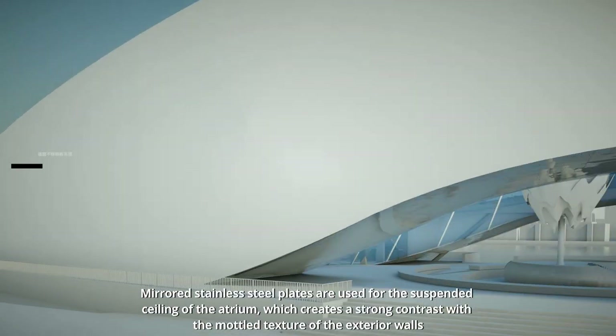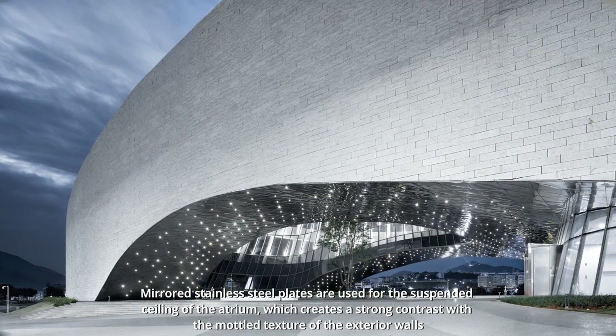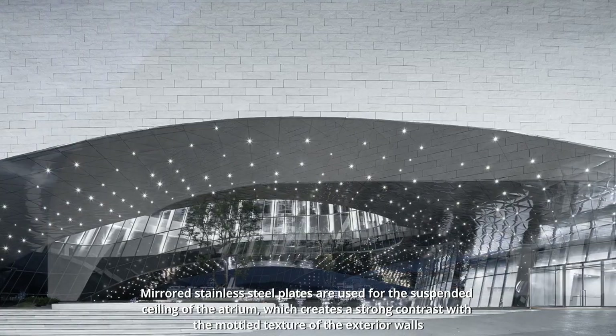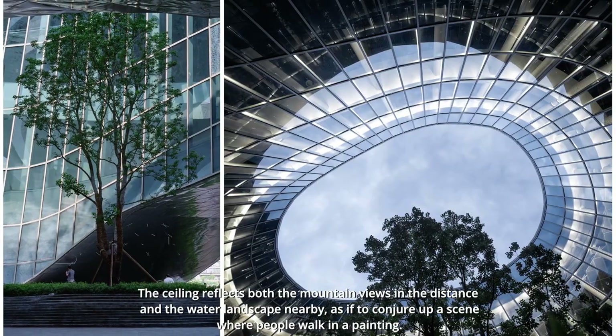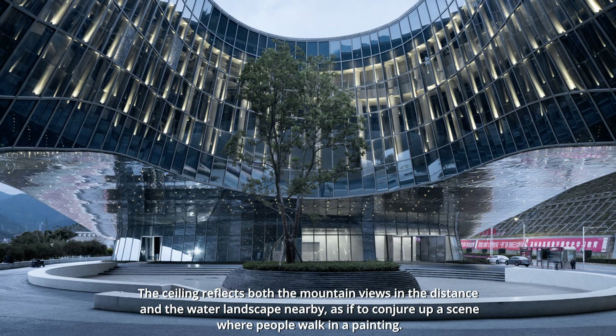Mirrored stainless steel plates are used for the suspended ceiling of the atrium, which creates a strong contrast with the mottled texture of the exterior walls. The ceiling reflects both the mountain views in the distance and the water landscape nearby, as if to conjure up a scene where people are walking in a painting.